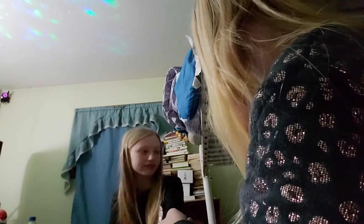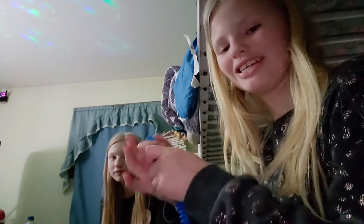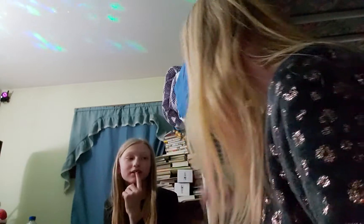I just got this today and I love it so much. Pop tube. It's really loud. 8 out of 10.